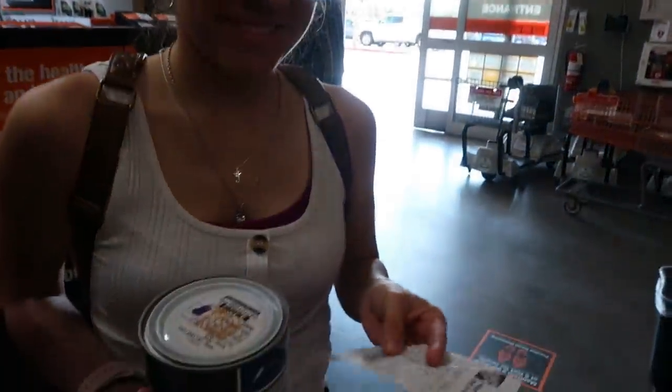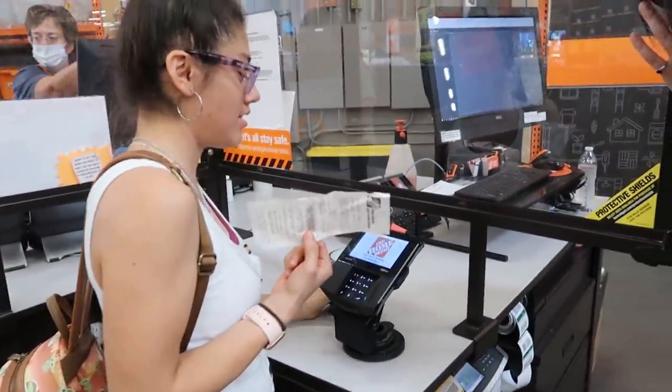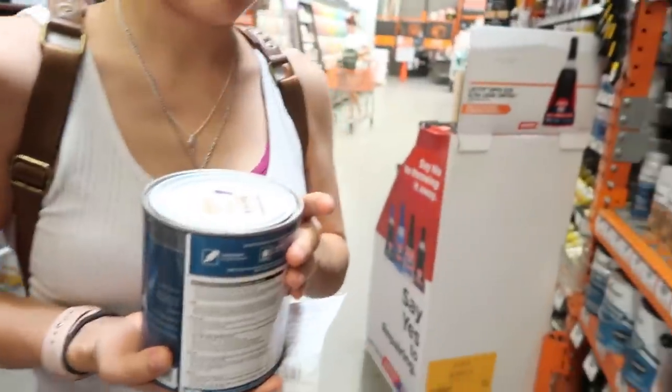I went ahead and challenged Jamie to see if she can return the paints, and she accepted. So we're going to go ahead and film her. All I told her was to go up to the person at the register and say 'I'd like to return this, please.' We're going to see how she does. She's a little bit nervous. Unfortunately, we couldn't return it. We couldn't return the paint because it's already been mixed or something like that.